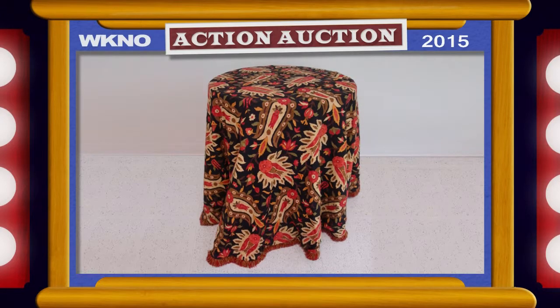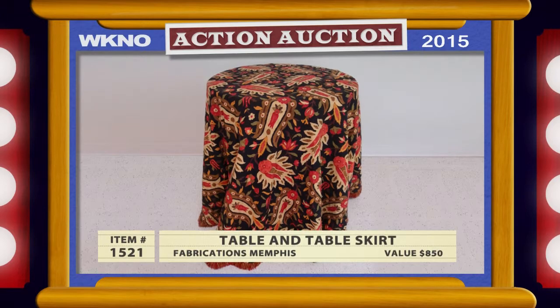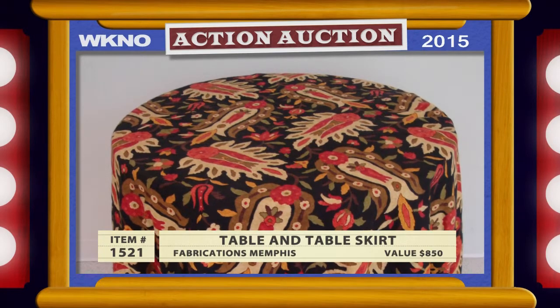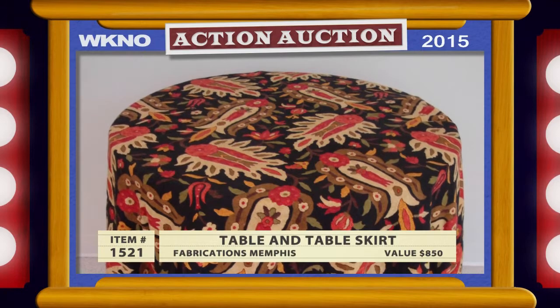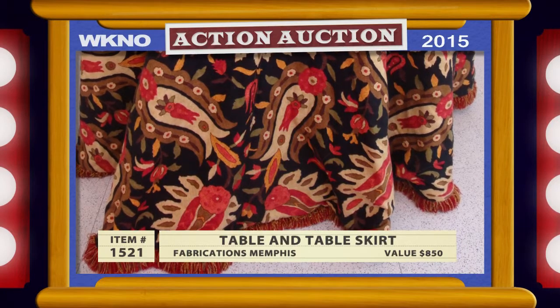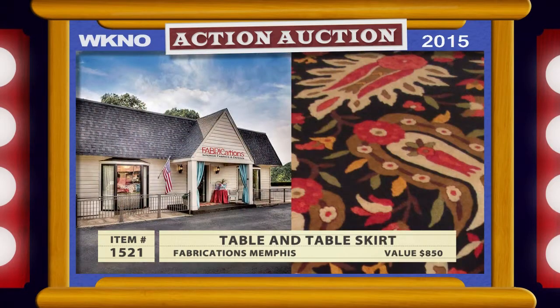Our next item could be a high-style addition to your interior. It's a decorator table and table skirt from Fabrications Memphis, with a retail value of $850. This is a 90-inch round table with a lined table skirt with brush fringe. The cloth features a lovely pattern in the autumn colors of yellow gold, red, brown, and green. The decorators at Fabrications Memphis are known for their design quality and attention to detail, and this piece more than lives up to that reputation.